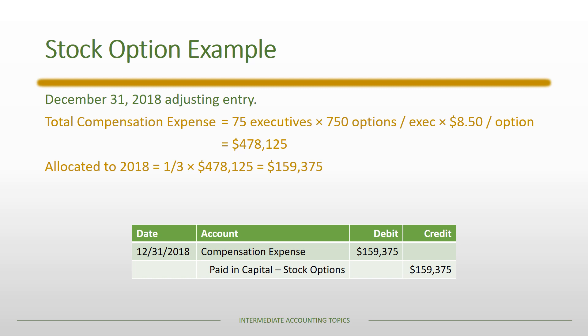The Paid-in Capital — Stock Options account is a contributed capital account that will eventually be closed when employees exercise their options or if those options expire. Importantly, there is no change in assets and no change in liabilities because the compensation is in the form of ownership equity.